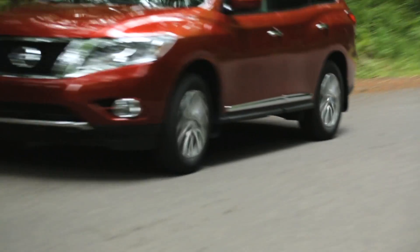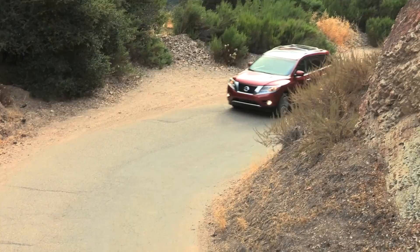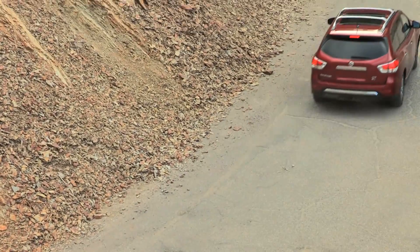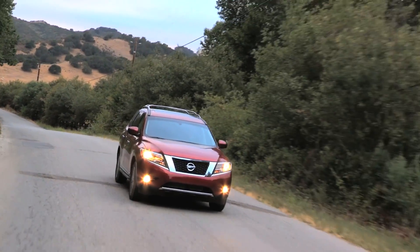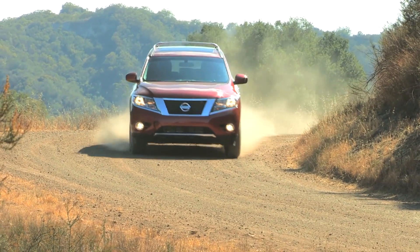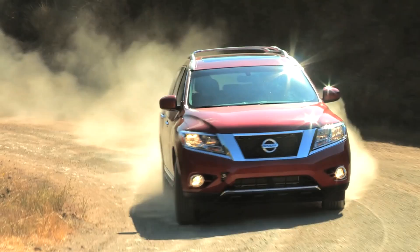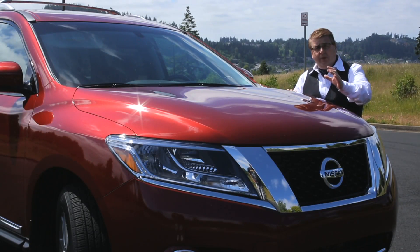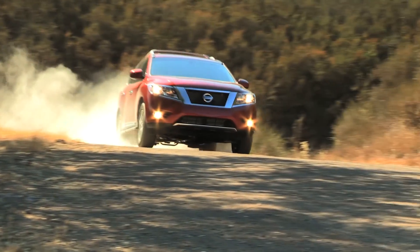Once you get into the mechanicals, you'll find a 3.5-liter V6 engine. It gives you 20 miles per gallon in the city and 26 on the highway. That engine pushes enough power to tow 5,000 pounds, which is best in class. This vehicle also has an intelligent all-wheel drive system — you have a button inside the car to select permanent two-wheel drive, permanent four-wheel drive, or an automatic selection where the vehicle decides between two-wheel and all-wheel drive.